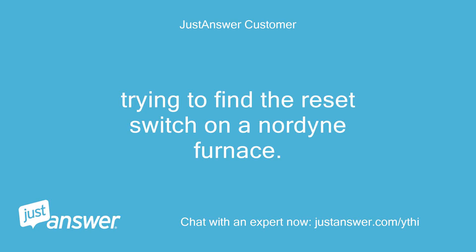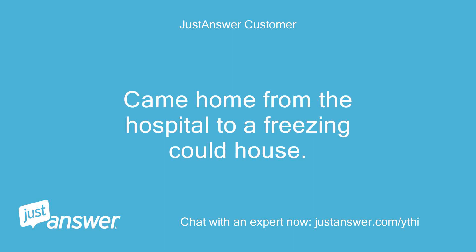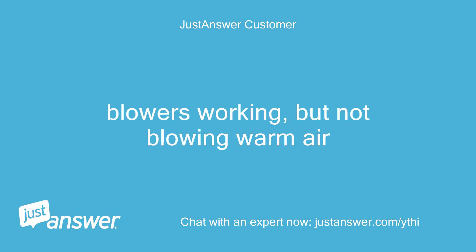Trying to find the reset switch on a Nordine furnace. Came home from the hospital to a freezing house. The blower is working but not blowing warm air.